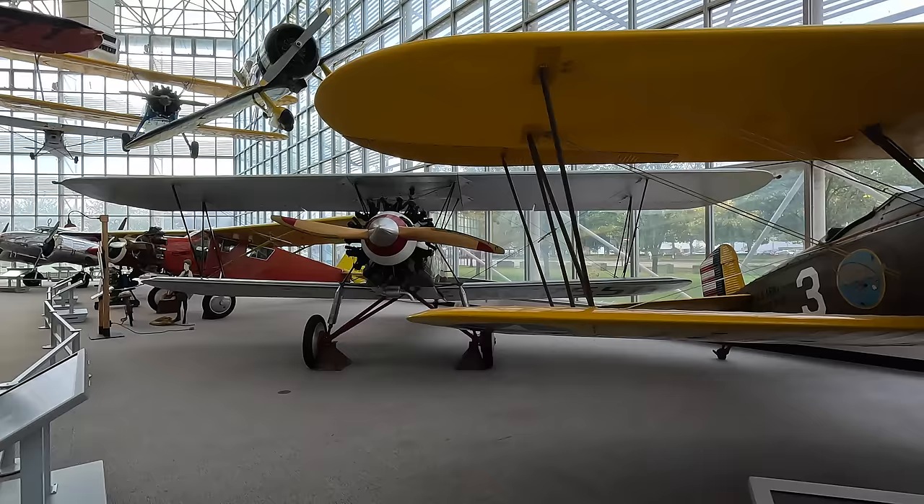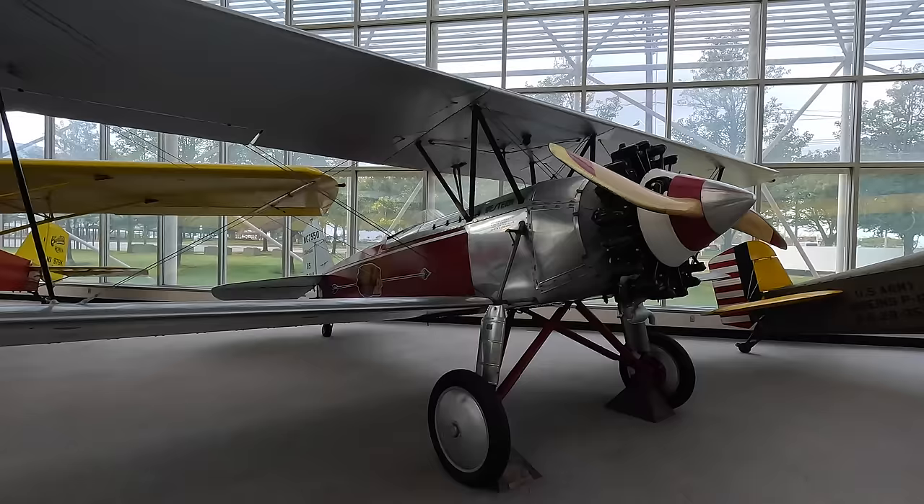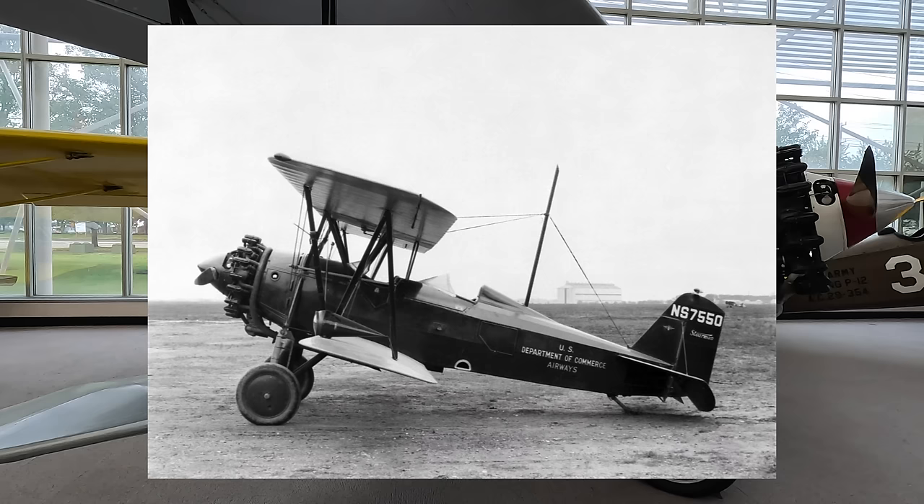This is the Stearman C-3B biplane which first flew in 1927. This example has a tail wheel fitted but the original models didn't have tail wheels and instead had skids. Most airfields were just grass and dirt so the plane could land wherever it wanted to, stop to unload and take off into whichever direction the wind was coming from. They did not have brakes so these skids were helpful in slowing the plane, and on takeoff the tail would lift off the ground anyway once they gained any speed.